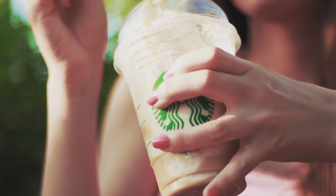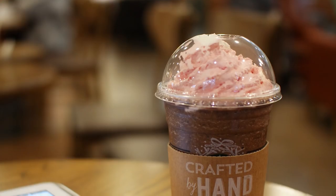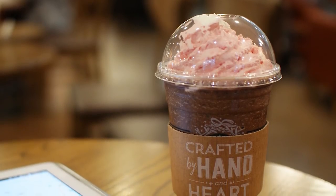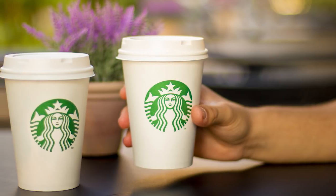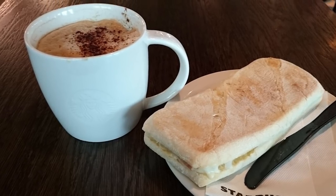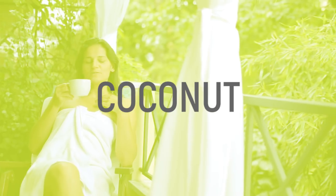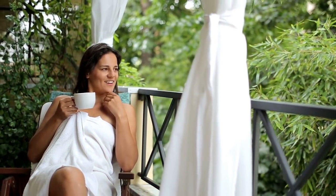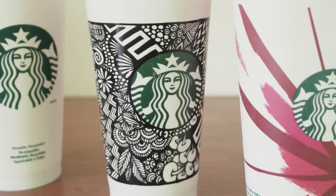Instead of having to deal with a pile of golden wrappers, try sipping on a Ferrero Rocher Frappuccino. It has a double chocolate chip base and contains mocha and hazelnut syrups. If fancy fraps aren't your thing, try asking for a simple blue drink. It's a delicious take on the Iced Passion Tango Tea, but it's made with coconut milk and vanilla syrup instead of water. Or you can try a purple drink, which is a blue drink with the addition of fresh blackberries.